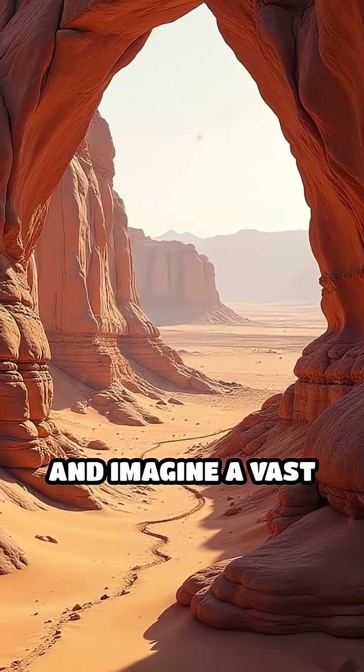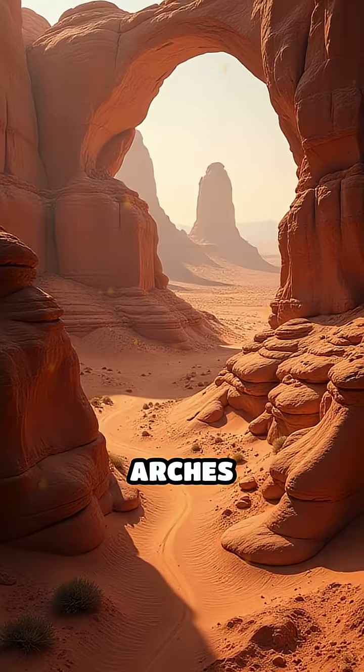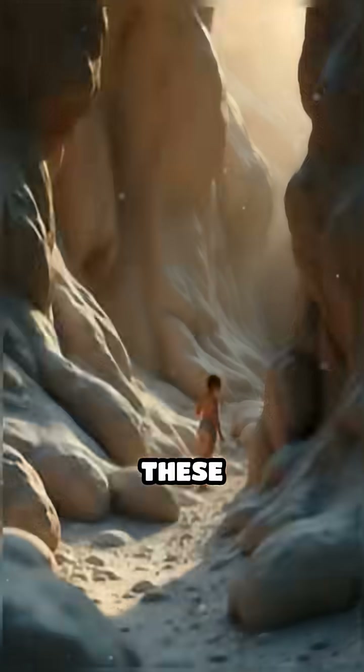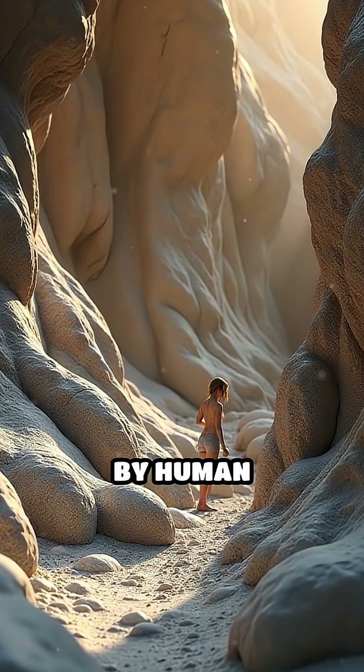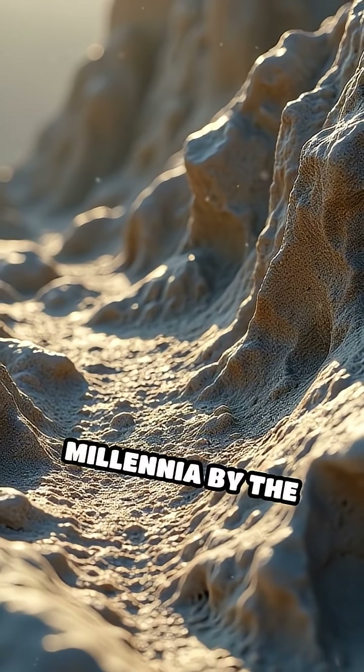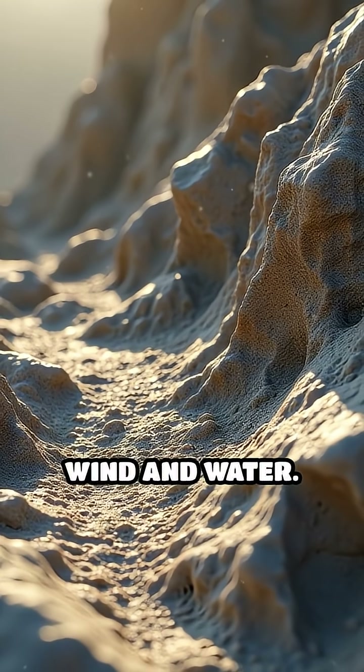Pause for a moment and imagine a vast desert where towering rock arches and smooth swirling formations rise from the earth. These breathtaking shapes aren't made by human hands. They're the masterpieces of nature, carved over millennia by the patient forces of wind and water.